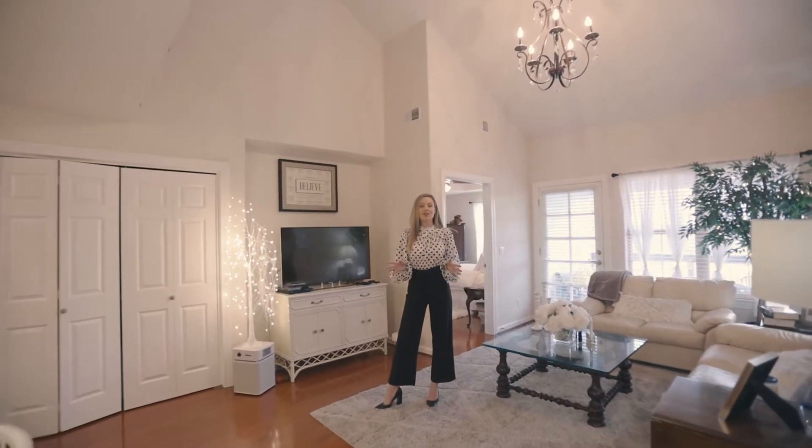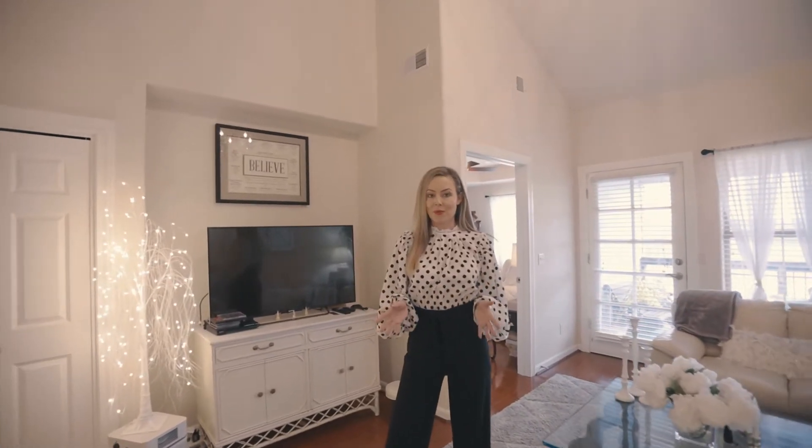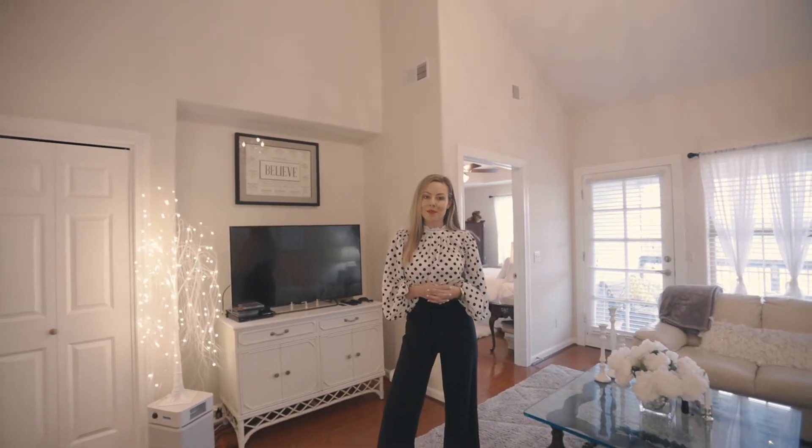At nearly 1,100 square feet of living space, this condo is extremely functional and very well-appointed. It's perfect for full-time living, a second vacation home, or even a nightly rental investment property.